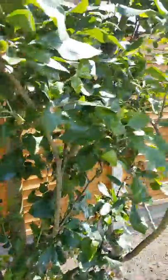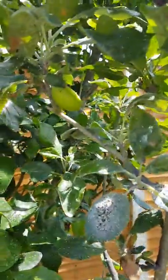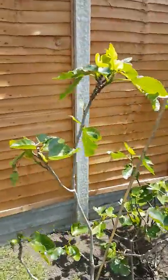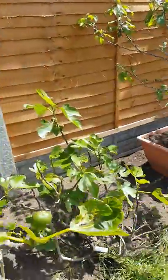Beautiful plums — where's a plum? There's one. And we've got an apple tree, a lovely fig tree, got some nice figs coming there.